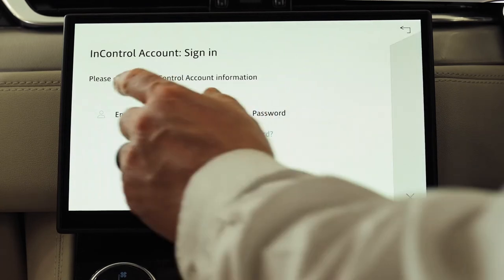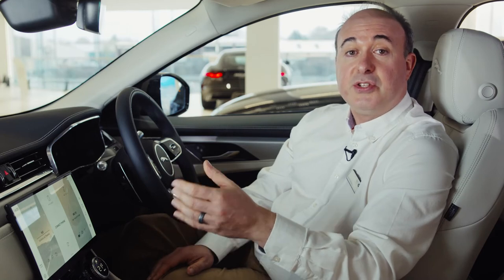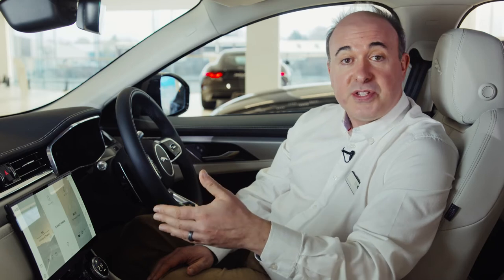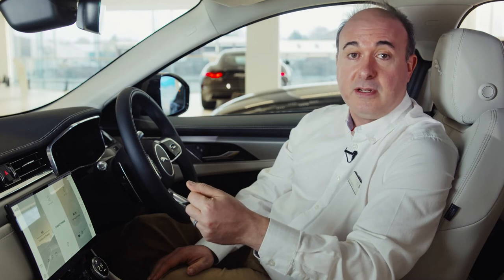Each authorised user of the vehicle can have their own profile linked to their own InControl account. When you've done this, you may receive a message saying there's no internet connection and giving the option to enable connectivity. Select this, switch on mobile data and agree to the terms and conditions. Once you've enabled mobile data, return to the sign-in screen by pressing the X at the bottom right of the screen. Tap the sign-in button and when sign-in has been completed, you'll be given the option to set a four-digit passcode to secure your data and then the option to remember this passcode to automatically sign you in whenever you start the vehicle.